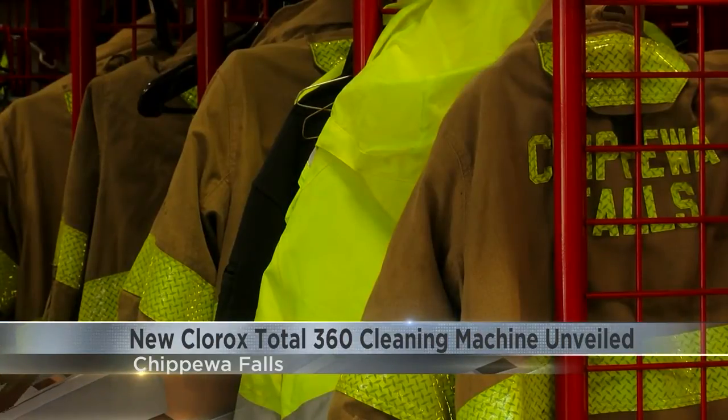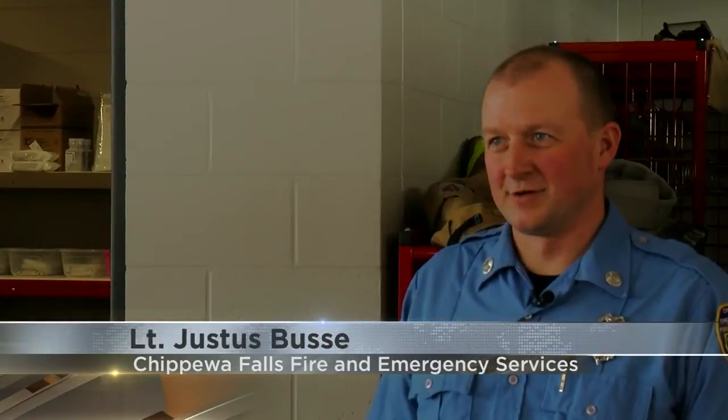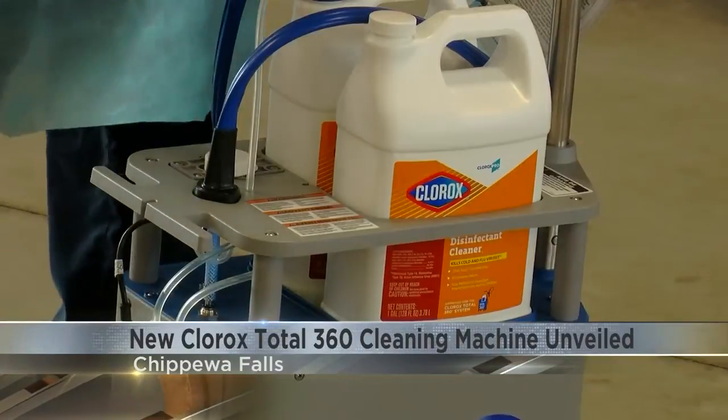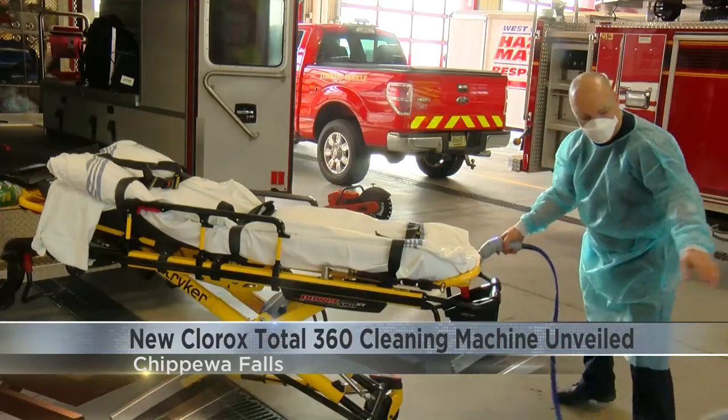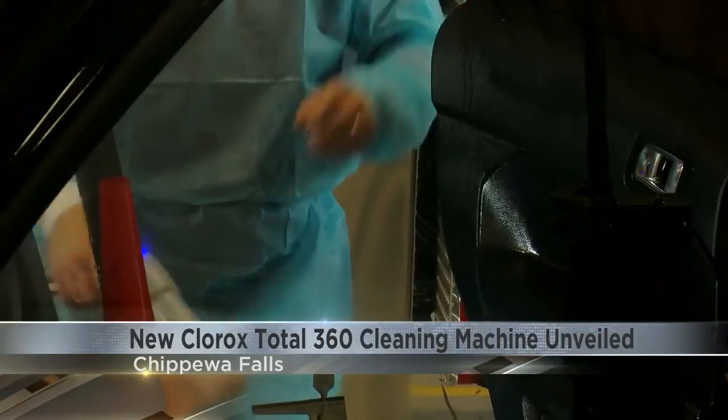He says the machine takes just two minutes to clean each surface. This will help our crews with turnaround time for cleaning and decontamination, so I think people are pretty excited. It's a lot easier, less labor intensive than the previous methods that were being used. Bussey says the new cleaning machine will be used in the near future once training is completed.